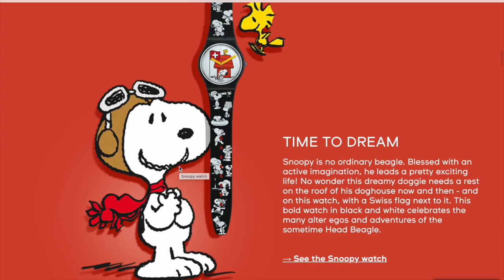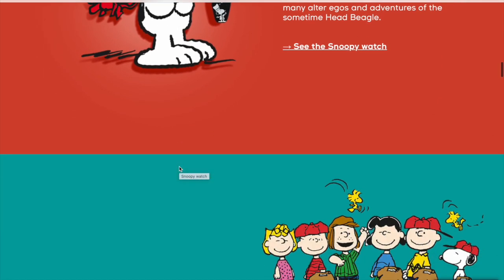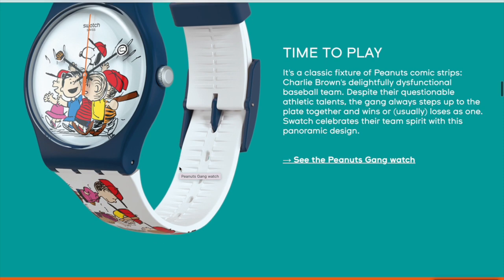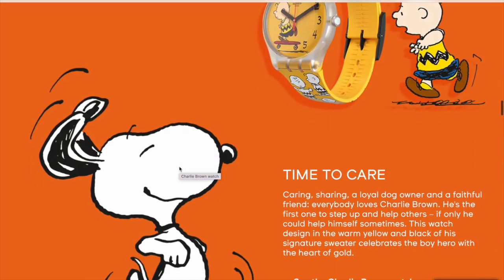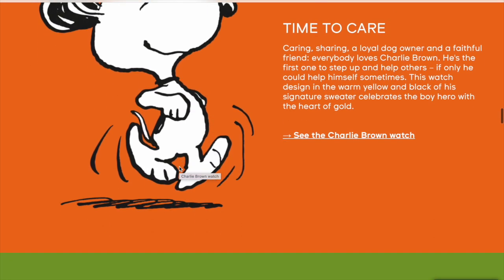I received one for my birthday - I'm now 39. Here's the range on the Swatch website. My favorite aesthetically - I used to own that one - is the one with the comic strips on it, but it's a 41 millimeter, so that was out of the question.